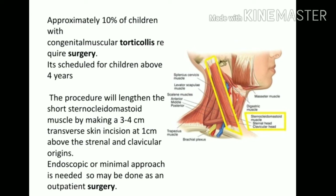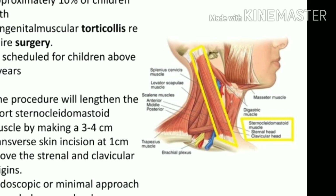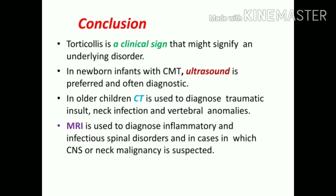In 10% of cases, the conservative approach does not work and surgery is required, which can be scheduled when the child reaches at least preschool age. In surgery, the SCM is lengthened: an incision of three to four centimeters transverse is made just one centimeter above the muscle's origin. It is done endoscopically with a minimal approach such that the patient can go home the same day.